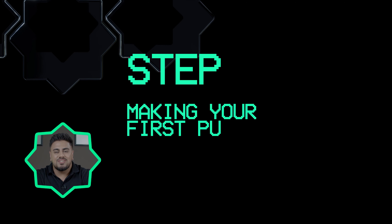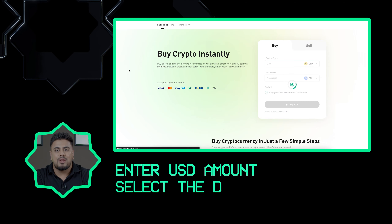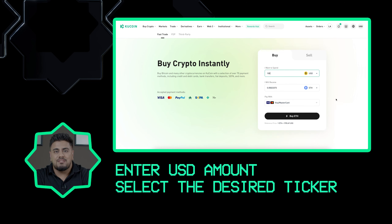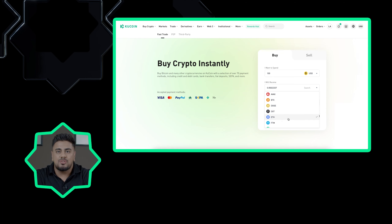Step three: making your first purchase. Do not be overwhelmed by the plethora of options available on the platform. Our focus today is on a simple transaction to get you started. Hover over the buy crypto tab in the top menu — you will see a fast trade option which allows for an easy and swift crypto purchase using your debit or credit card. PayPal is also an available option for your convenience. In the widget that appears, enter the amount in USD you wish to spend. For example, to purchase $100 worth of Ethereum, type 100 in the "I want to spend" field. Next, select ETH — the ticker or shorthand for Ethereum — from the drop-down menu. Tickers are commonly used abbreviations in financial markets, serving as a quick reference to the asset.